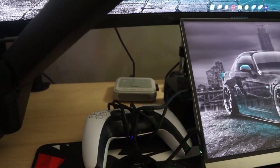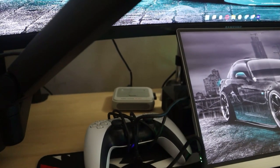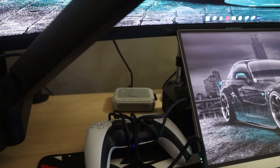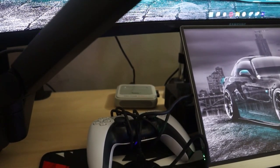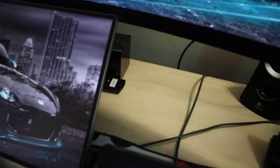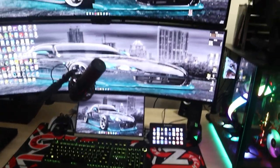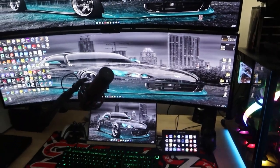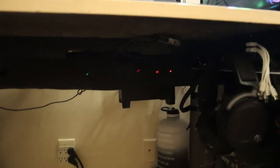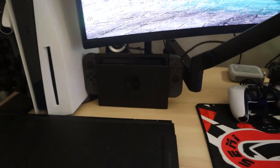On the back shelf I have a KinHank Super Console X Pro retro game console — it plays everything from Atari up to PlayStation 1, with over 150,000 games built in and 250 gigs of game data. That cost me $125, which is awesome. Next to it is a Fire TV Cube second gen, which is why I have the HDMI matrix — so I can route any of these devices to my main screens.